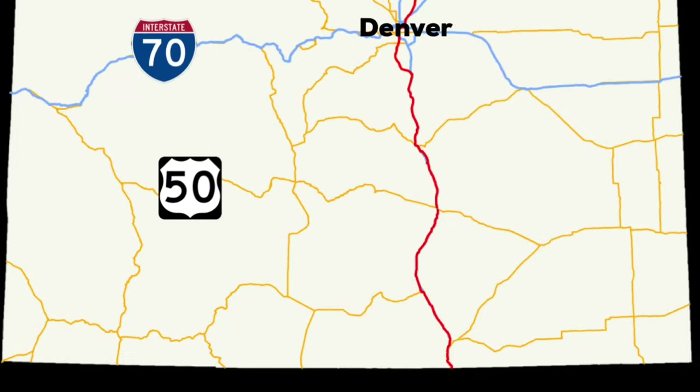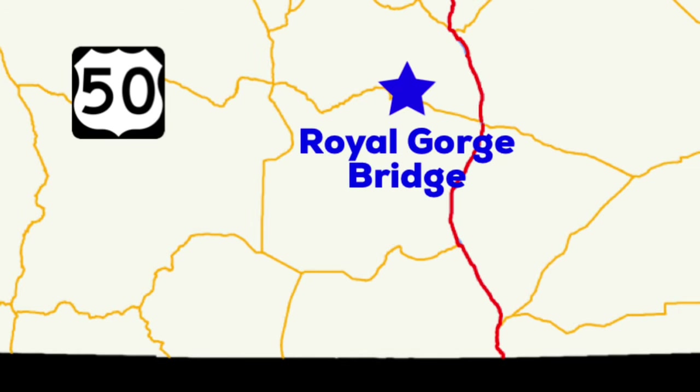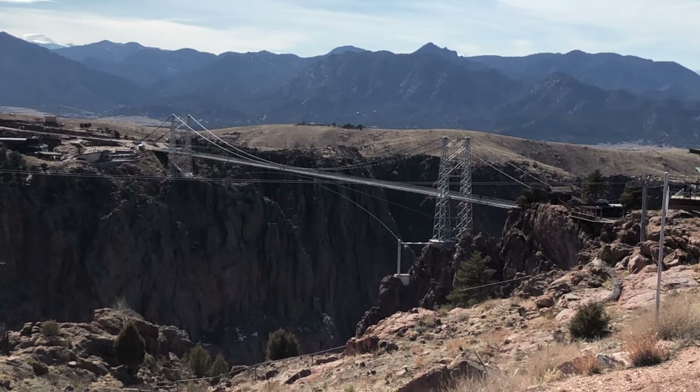The Royal Gorge Bridge is located about 10 miles or so outside of the town of Canyon City in what would be considered southern Colorado. The Royal Gorge Bridge is a suspension bridge that spans the aforementioned gorge.